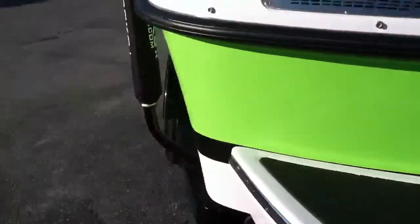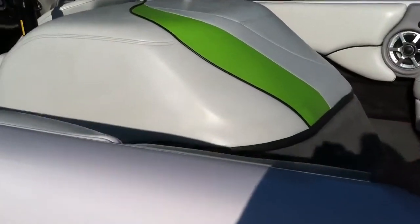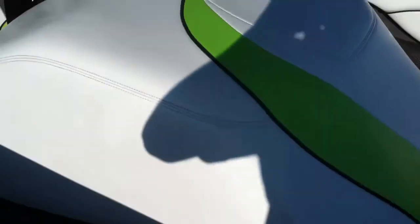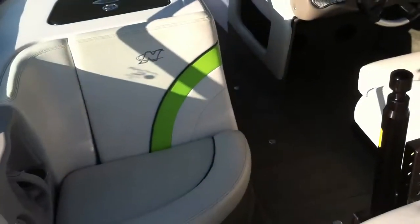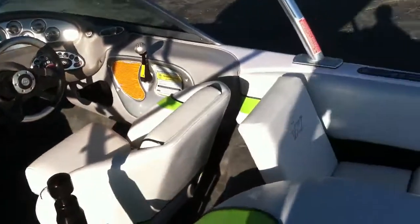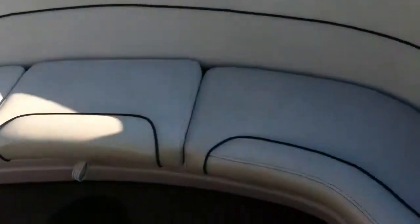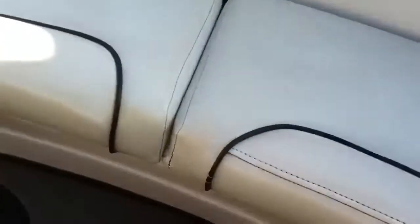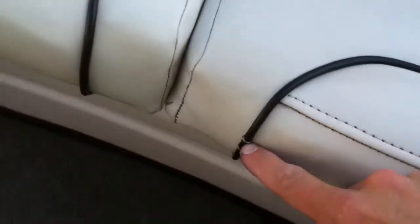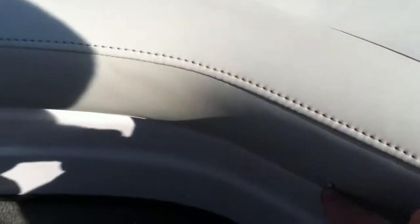Let's step inside and show off the interior. It has a sublime green main stripe with black piping and then white secondary with white seat bases. The only defects on the interior are on this back seat — a pair of slits right here and right there, and then that nick right there.